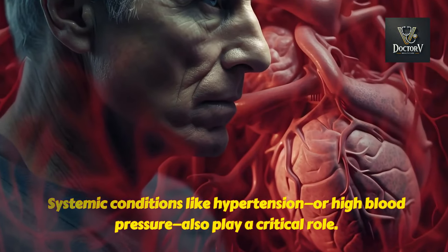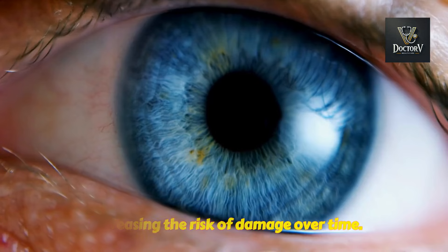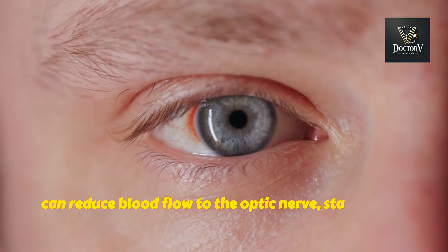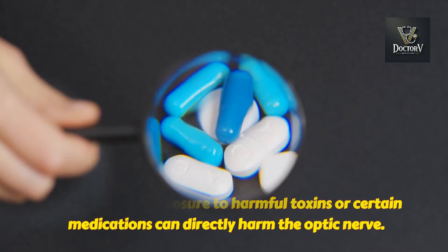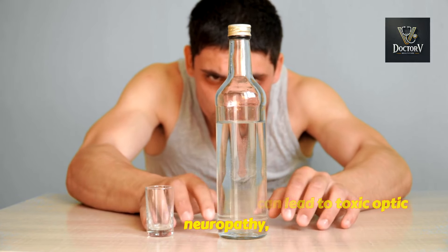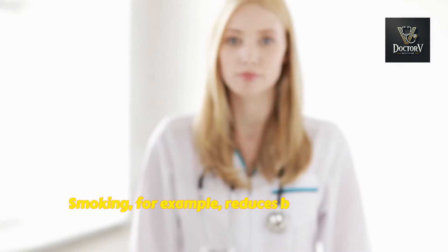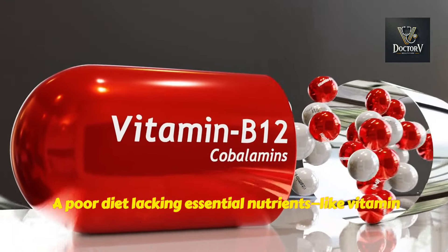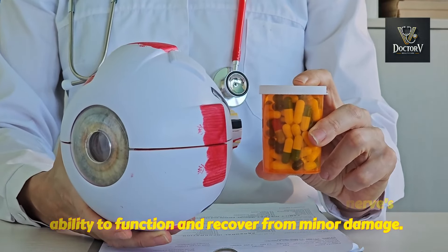Systemic conditions like hypertension, or high blood pressure, also play a critical role, putting strain on the small blood vessels that feed the optic nerve and increasing the risk of damage over time. Similarly, vascular conditions like atherosclerosis — where arteries become clogged with fatty deposits — can reduce blood flow to the optic nerve, starving it of oxygen and nutrients. In some cases, exposure to harmful toxins or certain medications can directly harm the optic nerve; prolonged use of certain drugs or excessive alcohol consumption can lead to toxic optic neuropathy, which is serious but preventable. Even lifestyle choices contribute: smoking reduces blood flow and increases oxidative stress, while a poor diet lacking vitamin B12, omega-3 fatty acids, or antioxidants can compromise the nerve's ability to function and recover.